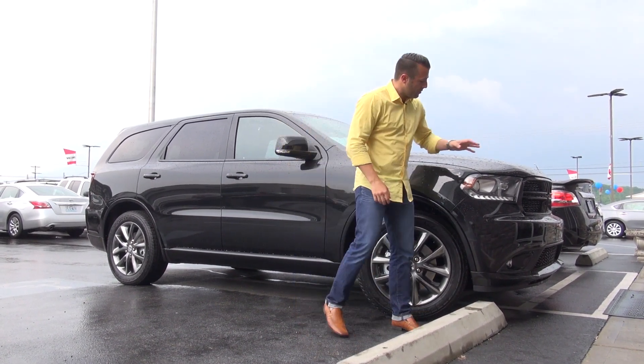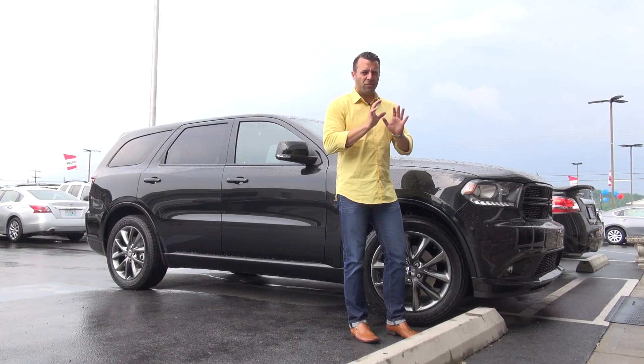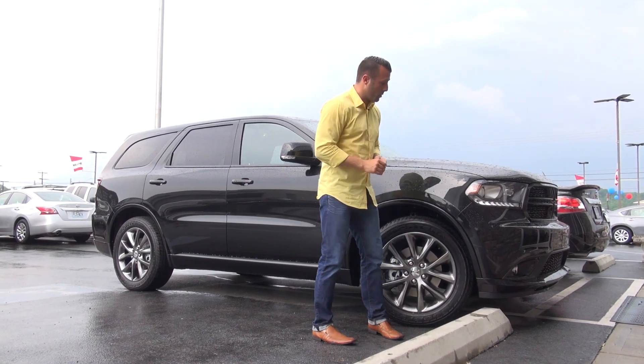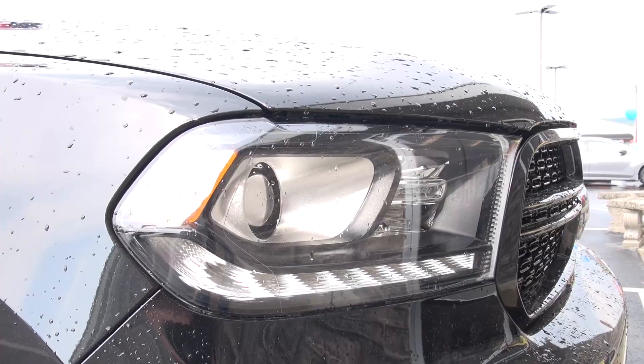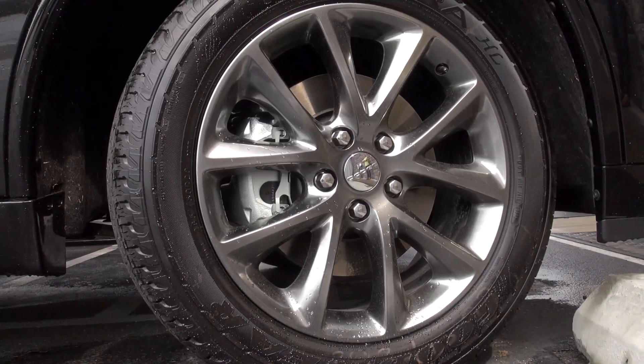Right off the bat you'll notice that it has a blacked out grill, which has the signature cross look of the Dodge grill — you can just tell a Dodge by the grill. They've got projector headlights standard on the RT package, and these are an RT specialty as well.